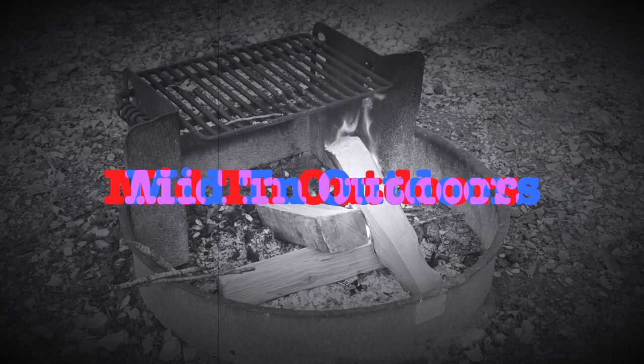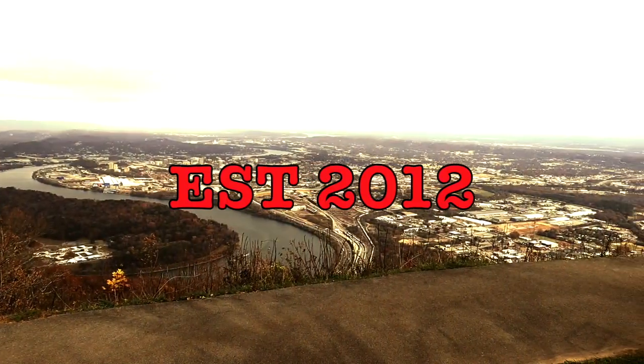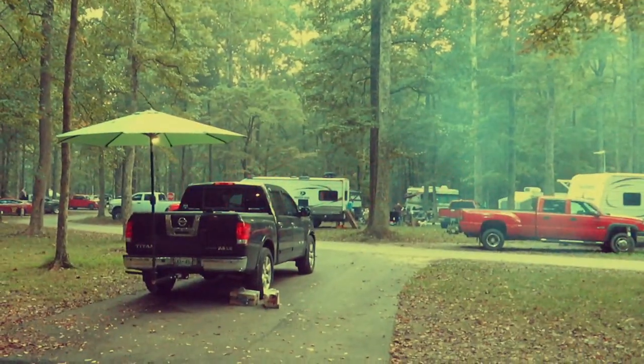What's going on everybody, Tennessee has a new state park and I want to let you know a little bit about it and where it's at. This is Patrick, Mid-TN Outdoors, with a special Saturday video. Hope you're having a great Saturday and are able to get outdoors.